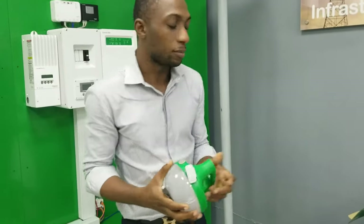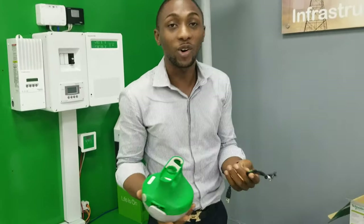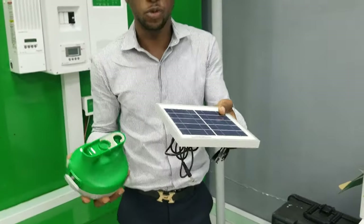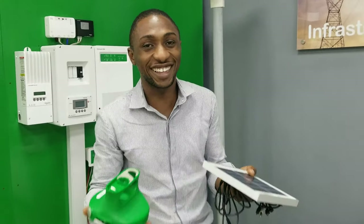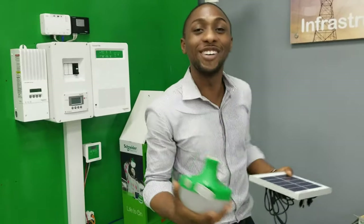You have two charging sources. Depending on where you are — going camping or driving in your car — you can put this at the back. If you park your car in a car park, in an urban community, you can always charge it. Car parks are parking lots, by the way, for my American friends. We are in Nigeria.